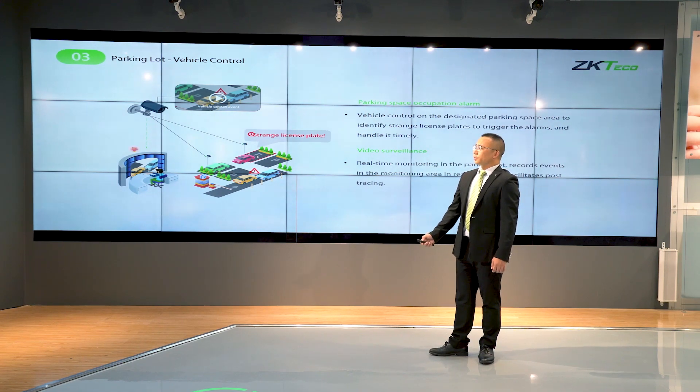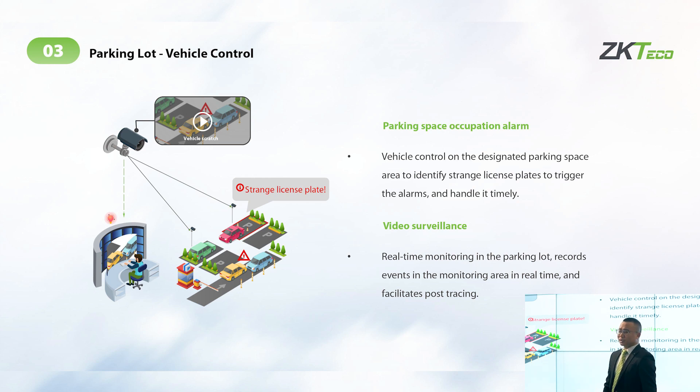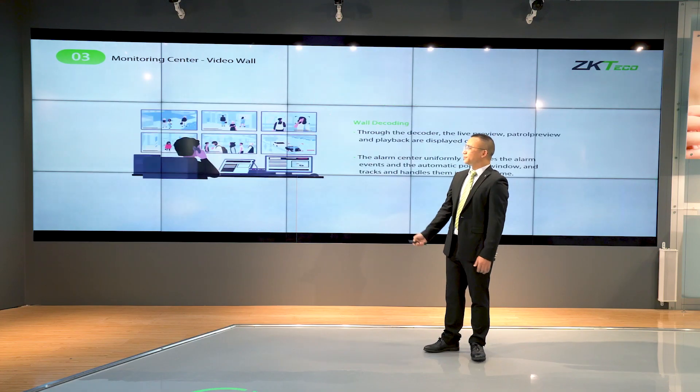For parking mode management: if a parking space is assigned to a specific person and someone else parks there, the camera will be triggered and send an alarm — also notifying the occupant of the correct parking assignment.